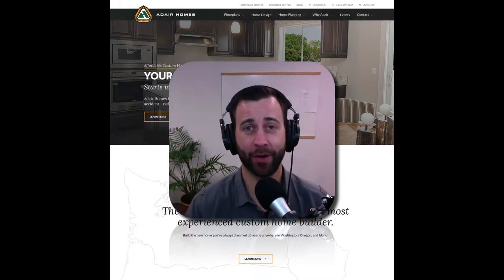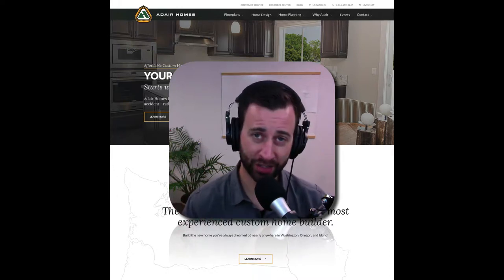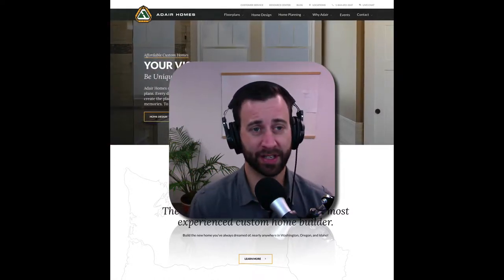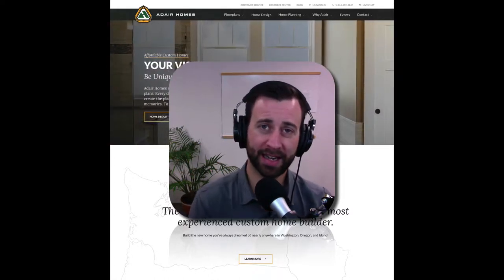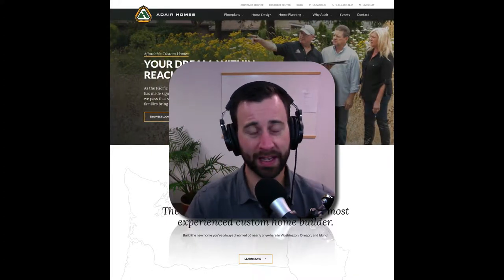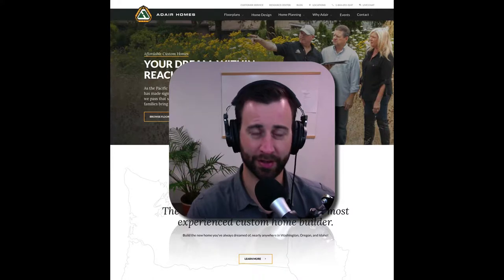Hey everyone! In this video, I want to show you a strategy that will take your marketing to the next level. This is no client of mine, but I was checking out their website and the strategies they're using, and there's one thing they're doing really, really well that I want to show you.